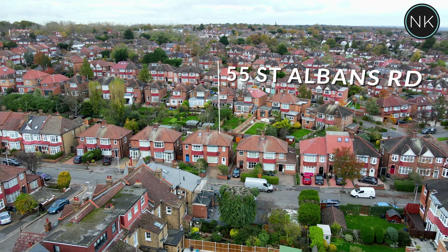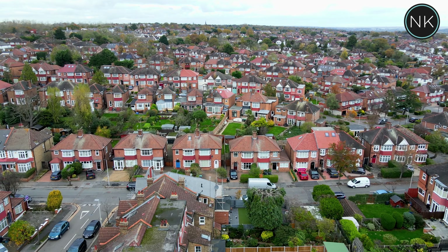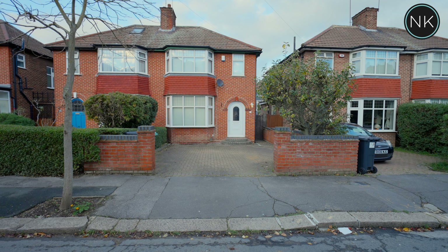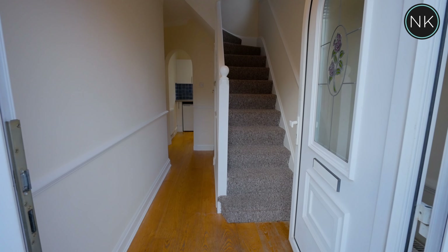This is an attractive 1930 semi-detached family home that's being offered for rental. You've got block-paved off-street parking and that lovely semi-circular top door, which is synonymous with the Lange's estate, that leads us on into the hallway.